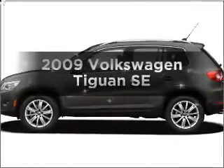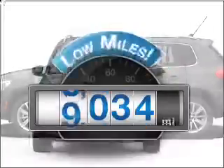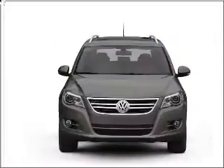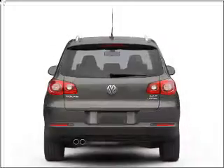Introducing the 2009 Volkswagen Tiguan. This is the set of wheels you've been looking for. With low miles, this automobile will take you far and get you where you want to go, with an efficient four-cylinder engine that responds smoothly to its six-speed automatic transmission.